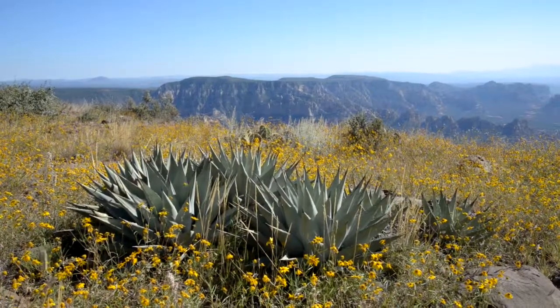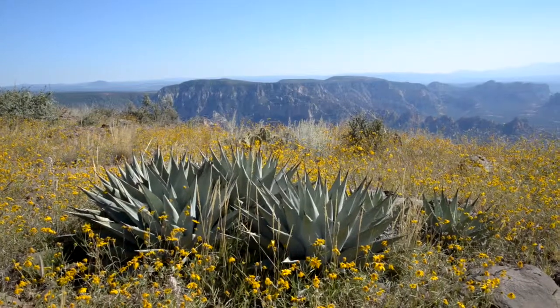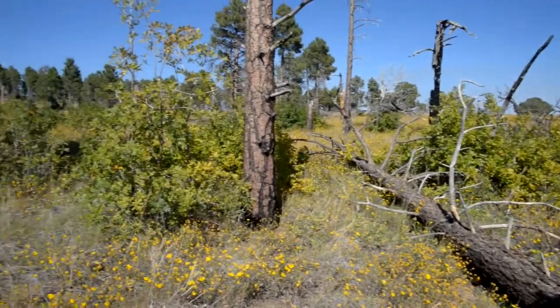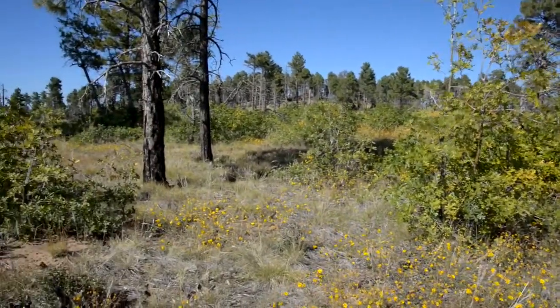Wilson Mountain is kind of an embarrassment of riches for photographers. You can see how flat it is up here — just a big flat top.